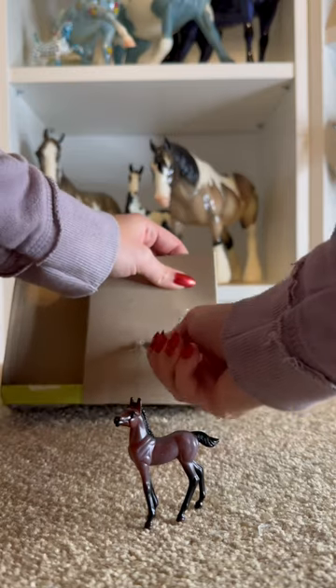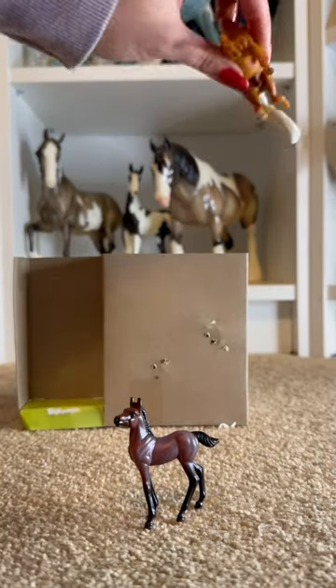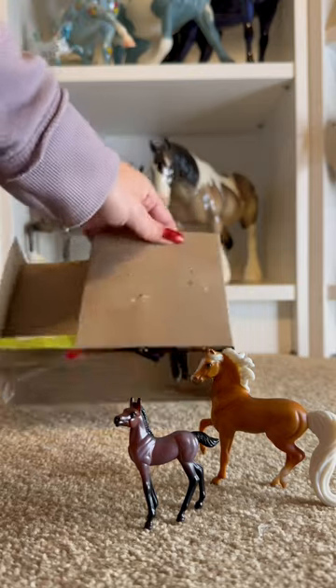So now let's get Dad out of the box. He is a gorgeous golden palomino on the Morgan stablemate mold.